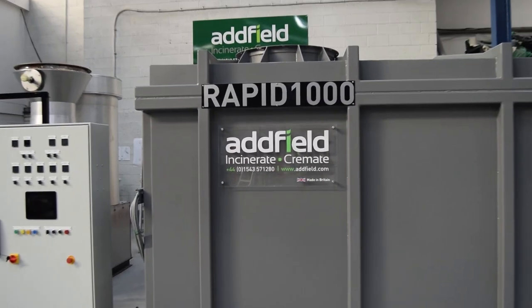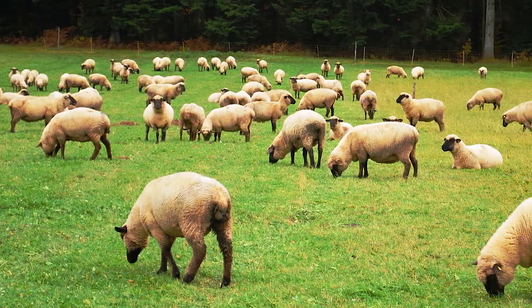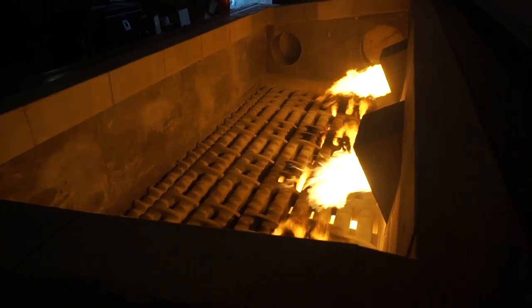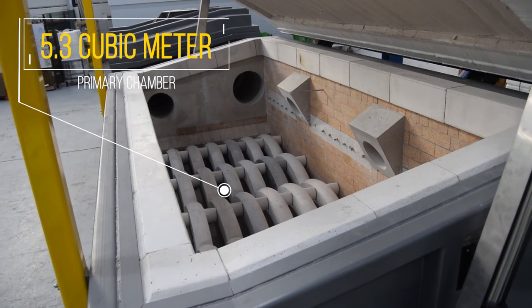The Rapid 1000 is one of the largest standard incinerators available from Adfield, ideally suited for the large-scale safe destruction of agricultural poultry, sheep, swine and cattle, processing up to 1000 kg of waste an hour through its 5.3 cubic metre chamber.